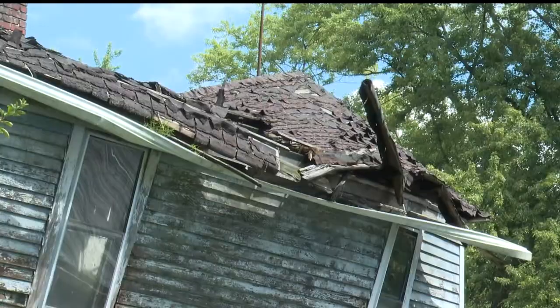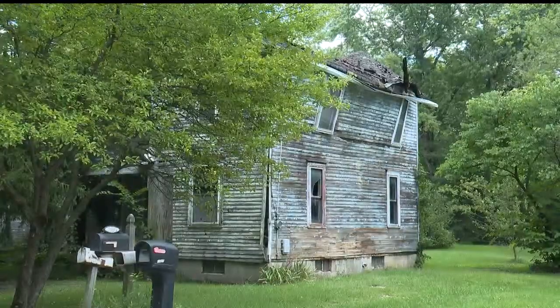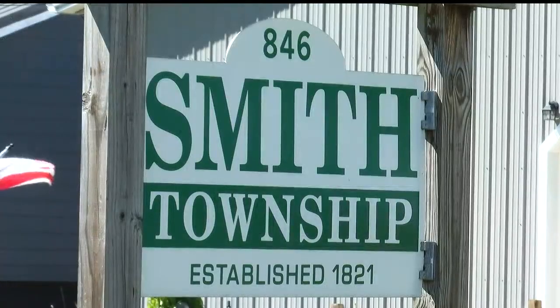Criss says there are between 10 and 15 more houses the township is eyeing up for demolition. In Smith Township, Abigail Cloutier, WKBN 27 First News.